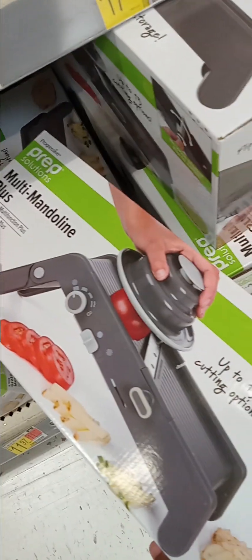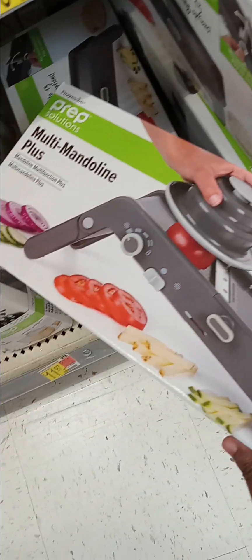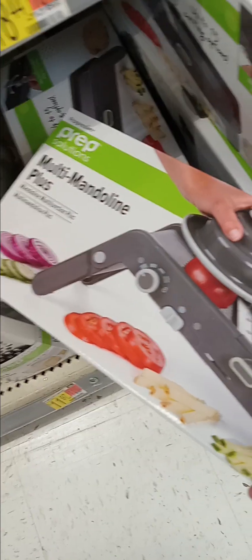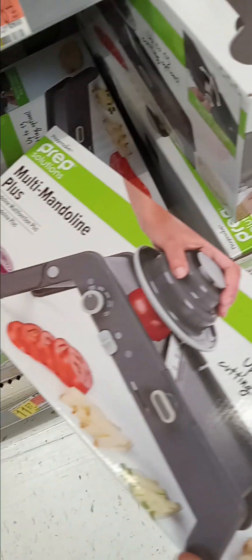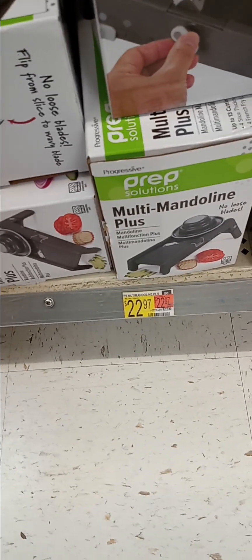There's a slicer with 13 cutting options. Slices your tomatoes precisely, your potatoes, cucumbers, anything. No loose blades — flip switch. Multi-mandolin plus. It is $22.97.